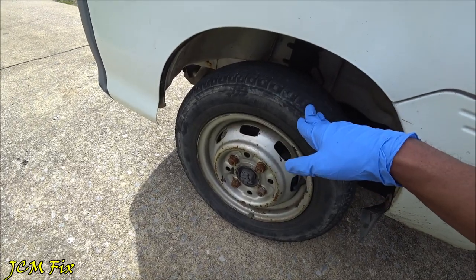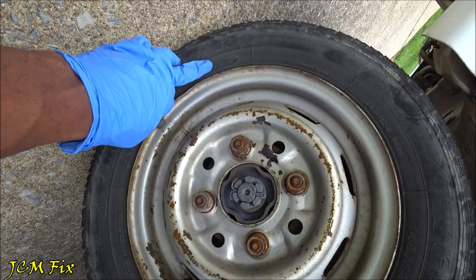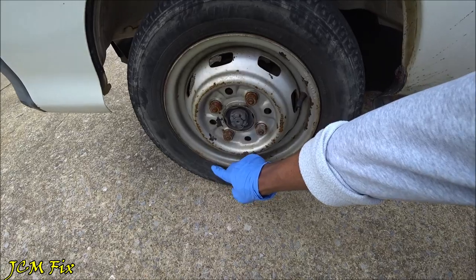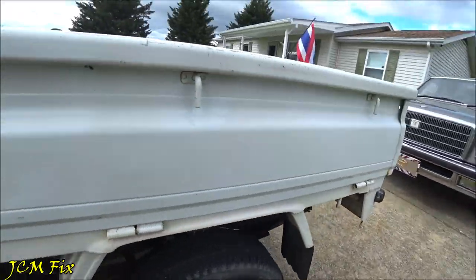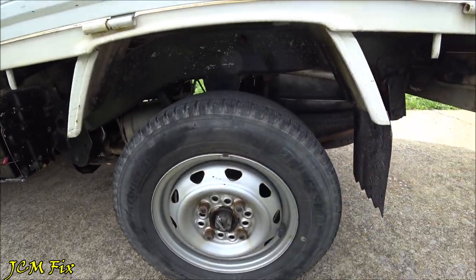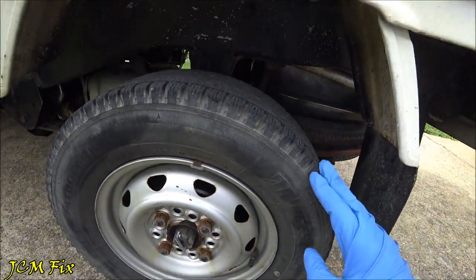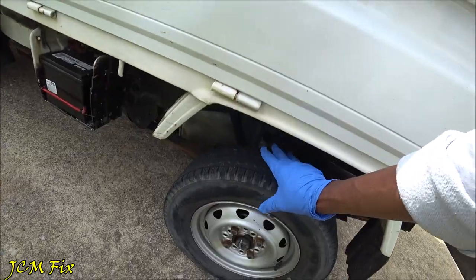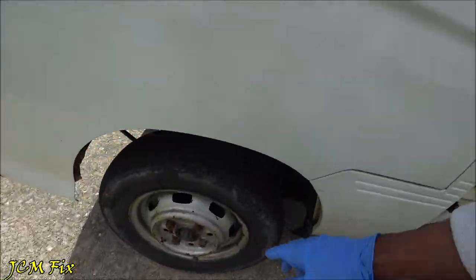As you can see, the tires are definitely rotted. Looking at the date code, the front tires were made in the 38th week of 2003 — in 2022, that's 19-year-old tires. The rear tires show the 49th week of 2005 — 17-year-old tires. They still have some tread, but they're not safe to drive on the road. They are dry rotted and old as dirt, so I definitely have to get new tires on.